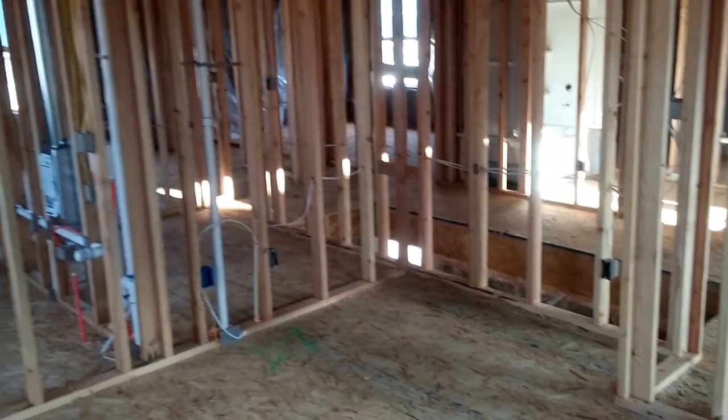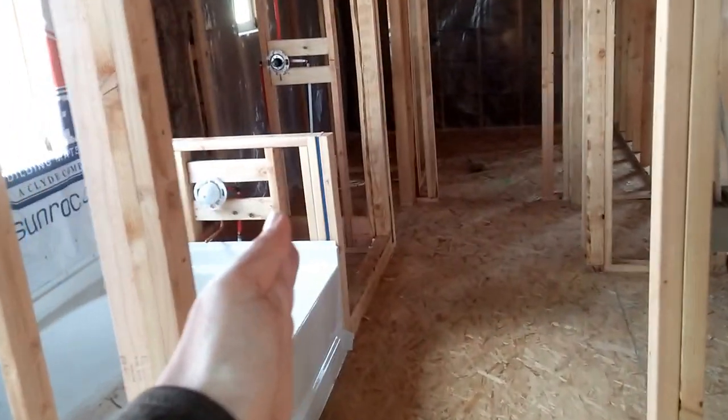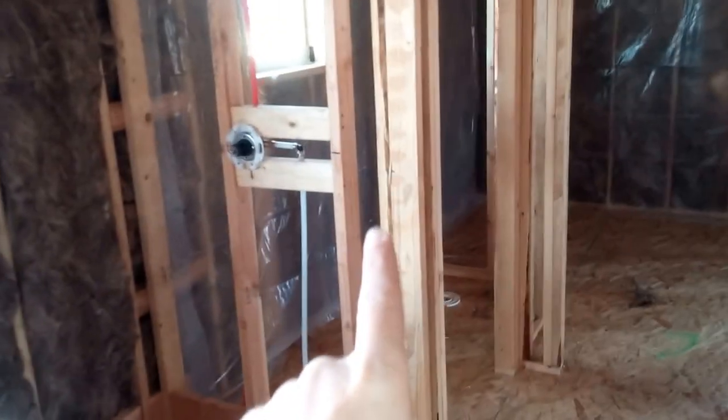Dresser there, not sure. Closet, desk area, and then bathroom. The bathroom door should swing in, I'm hoping. And then sink, sink, toilet, kind of a linen closet, medicine cabinet, and then walk-in closet.